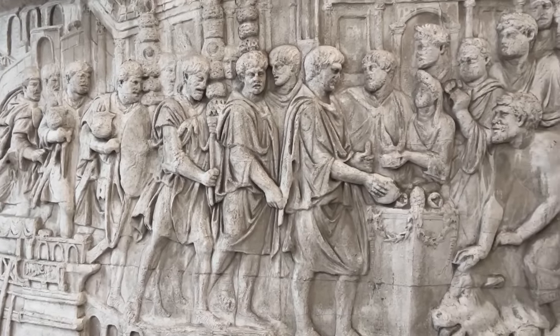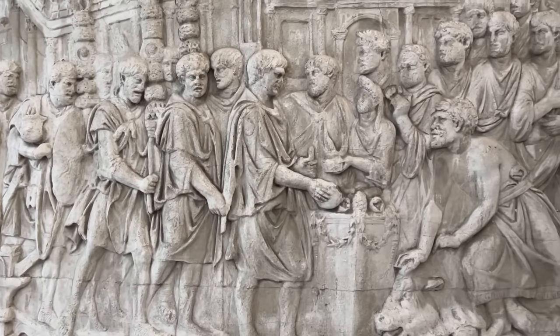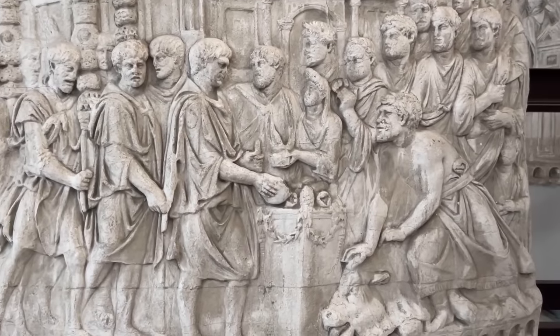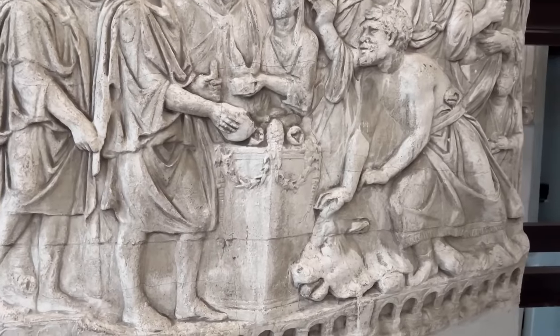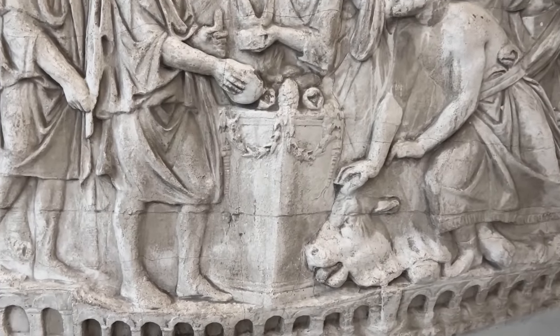Trajan is often shown offering sacrifice in his role as Pontifex Maximus. I like how in this particular scene the sculptor took the time to show the protruding tongue of this newly sacrificed bull.